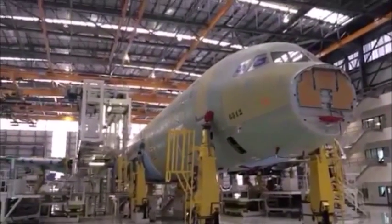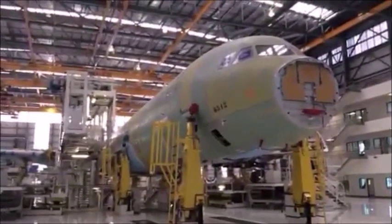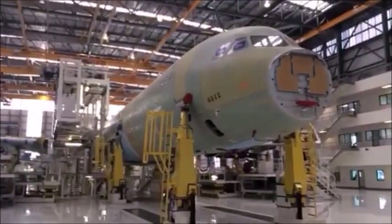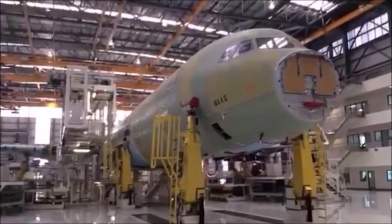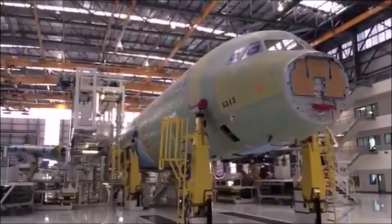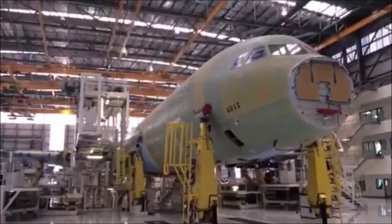Outside, after the job finishes, they pull it into a paint hangar. Then there's a gauging hangar where they test things like making sure the fuel tanks don't leak. Finally it goes into the delivery hangar and the delivery center across the way.